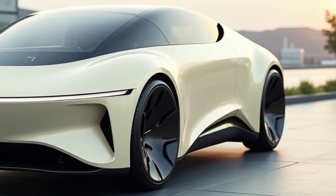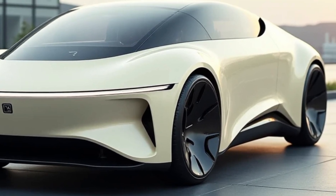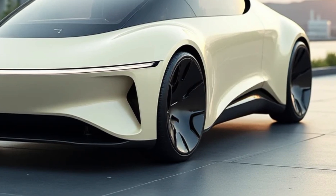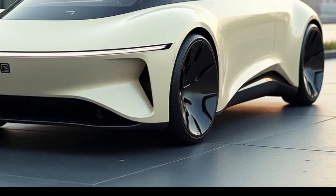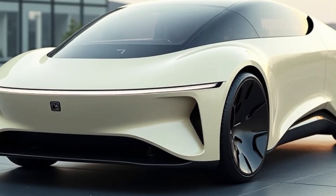At the heart of the AeroVelo 360 lies the concept of human-powered propulsion. The pilot generates power using a pedal system similar to cycling, which drives the aircraft's propellers. This design showcases the potential of human physical capabilities when paired with smart engineering.